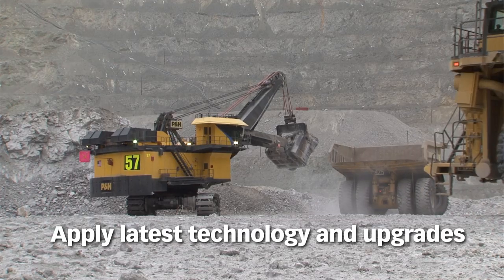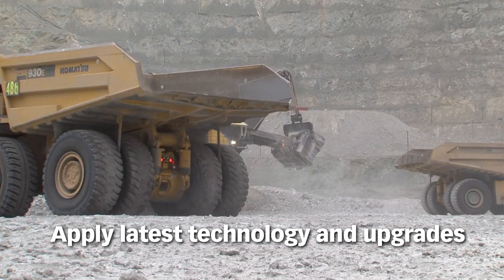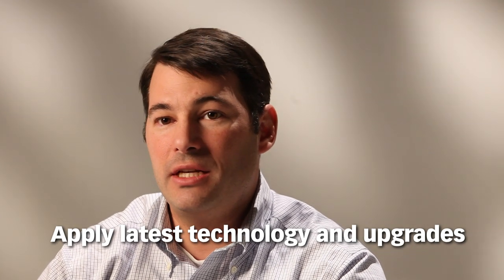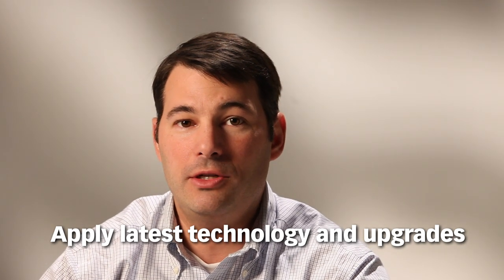It makes it much easier for the mine electricians and electrical maintenance people to do their job. The environment that most of our customers are in right now, some of them have to double their production. At the same time, they're applying new technology that meets and exceeds safety standards that weren't in place when the machines originally went into operation.